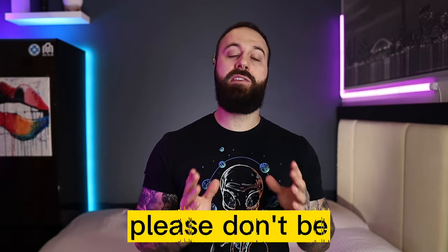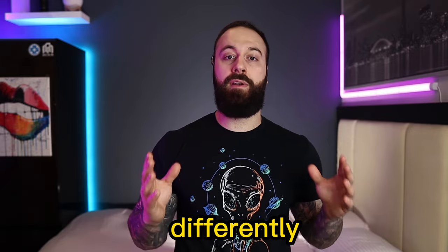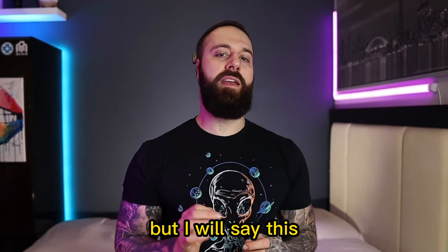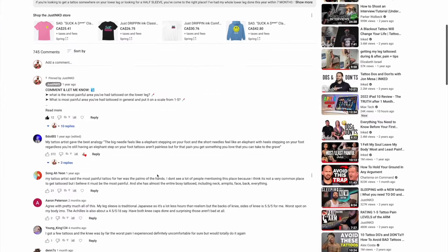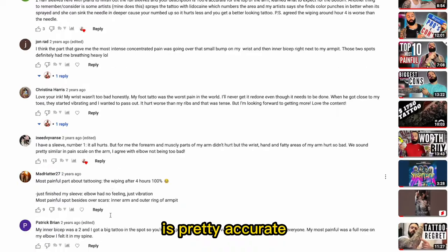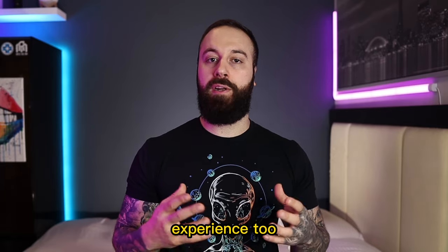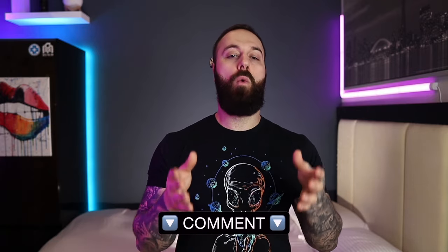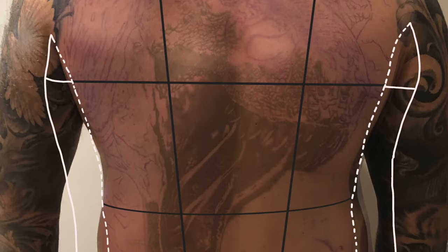For people new to tattoos or scared by these ratings — please don't be. Pain is relative, meaning everyone is going to experience it differently. Just because I listed a certain area with a certain number doesn't mean you'll experience the same. That said, from my time on YouTube talking with so many of you, artists, and reading thousands of comments on past pain rating videos, I'd say my ratings are pretty accurate and on par with what most people will experience.